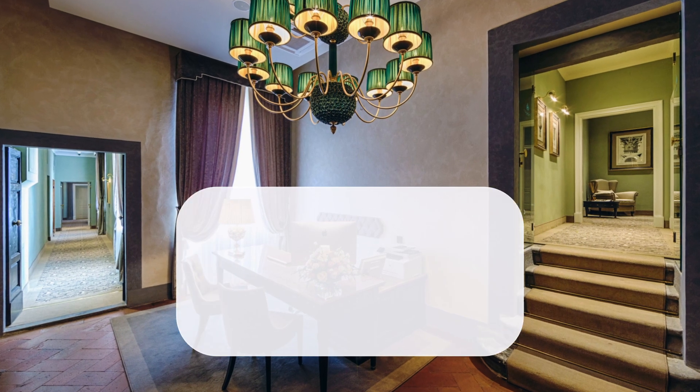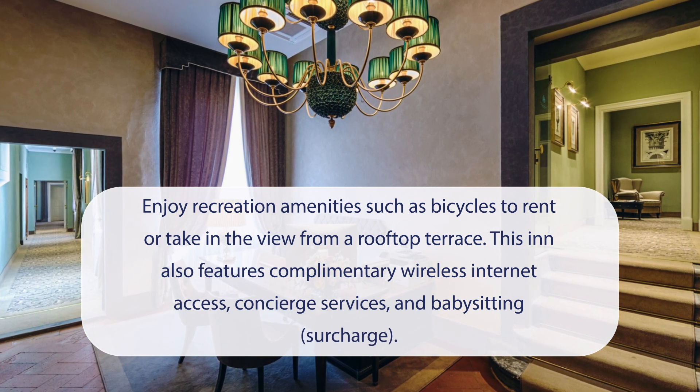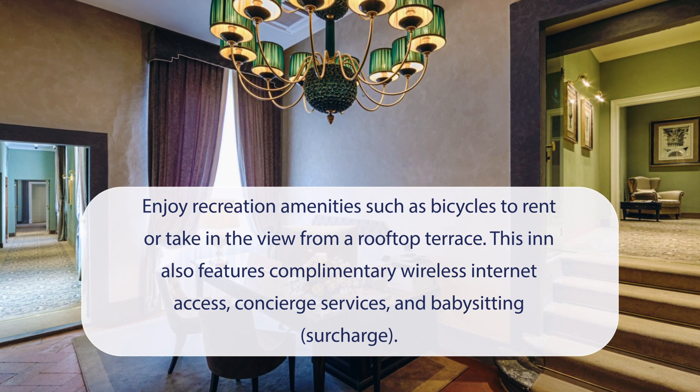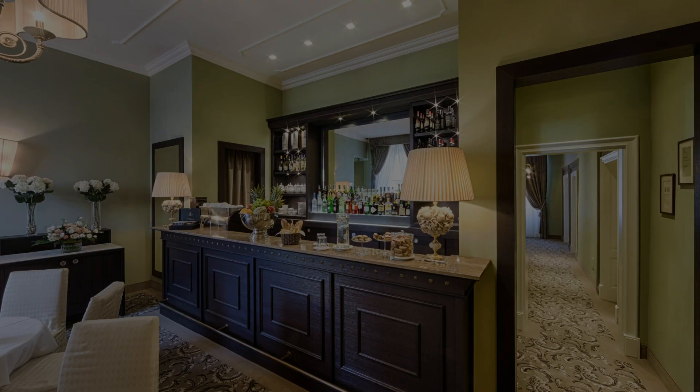At Palazzo Roselli Ciacconi, you can enjoy recreation amenities such as bicycles to rent or take in the view from a rooftop terrace. This inn also features complimentary wireless internet access, concierge services, and babysitting.